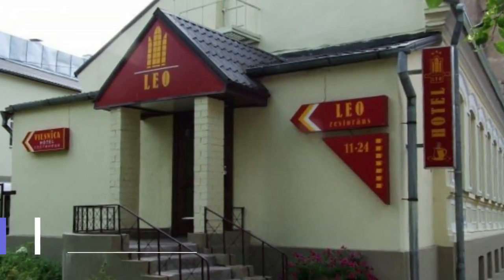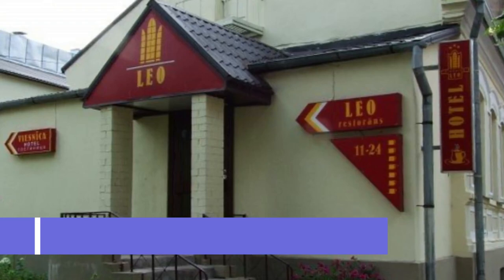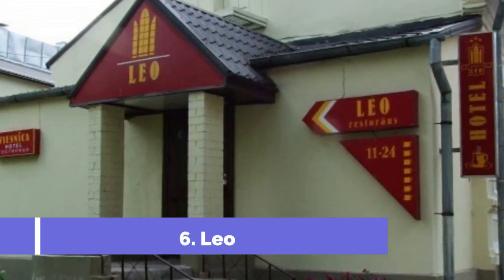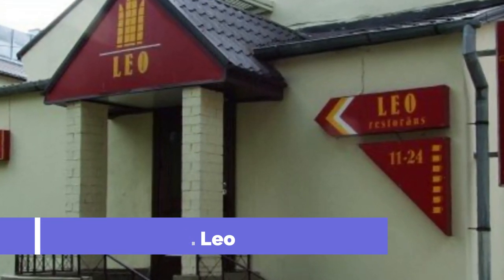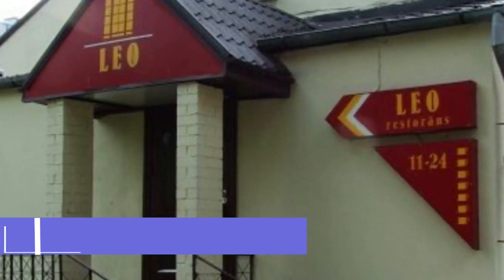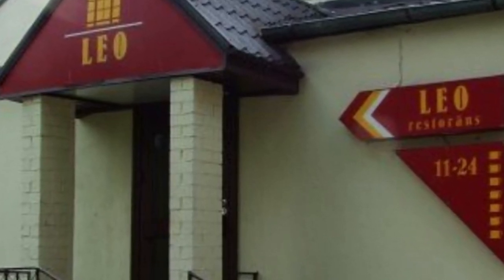Number 6: Leo. Located in the center of Daugavpils and housed in a building from the 19th century, the Leo offers rooms with cable TV and free Wi-Fi. Free private parking is available on site. The rooms are done in warm colors and all feature Danish hardwood furniture. All rooms have a refrigerator and a private bathroom with a shower.